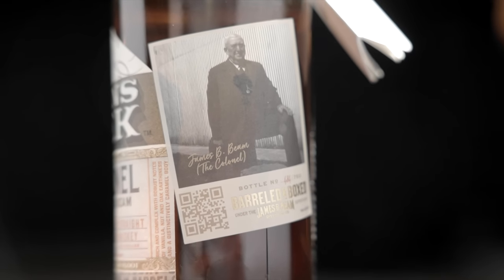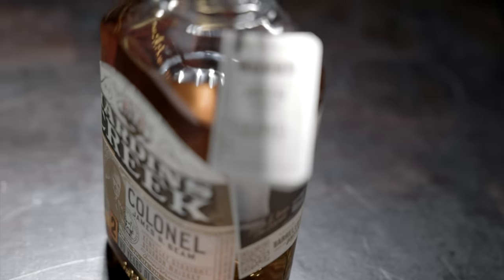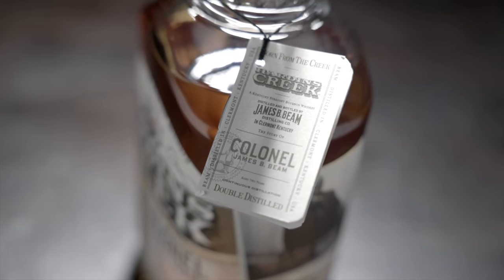It's got a QR code — you can scan it and get more information on the bottle. If you're part of the Barreled and Boxed experience, there's a taste-along led by Freddie Noe, Fred Noe's son and co-master distiller. That happens in June, but you do have to RSVP. You can also get two free tickets for a distillery tour.